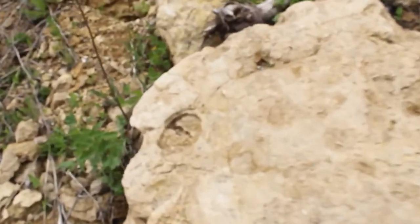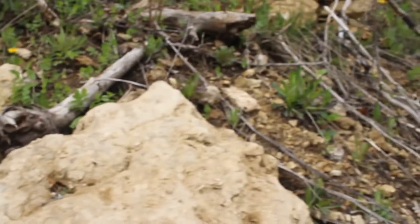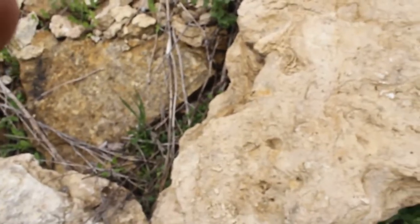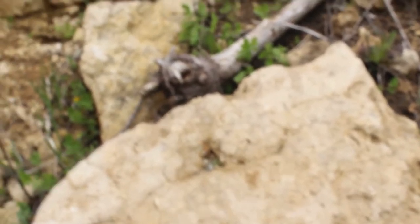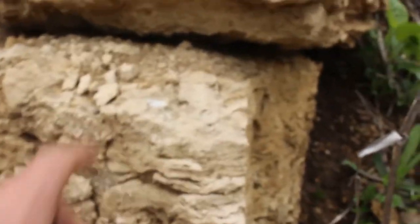Look at the stuff in this rock. We're up in this one. There's coral. There's just layers of something.